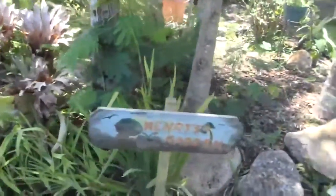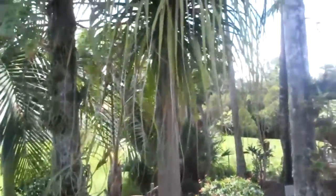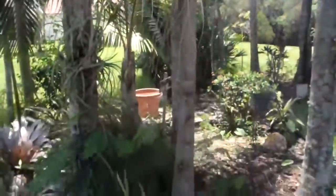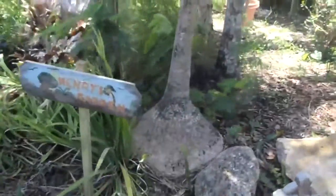Right next to this is my quarter-tail palm, which I got many, many years ago. And it was only about a foot tall when I got it. And as you can see, it's about 12 feet tall.